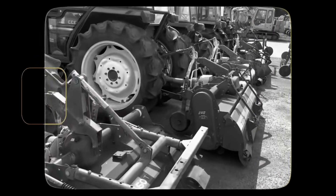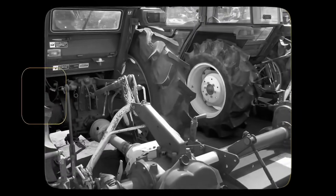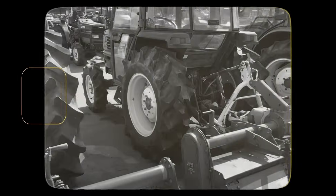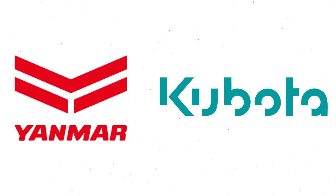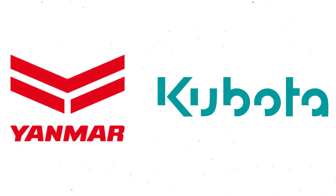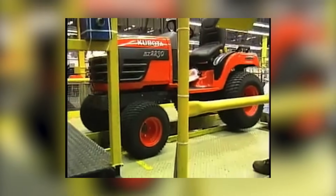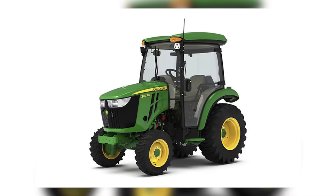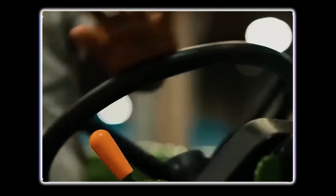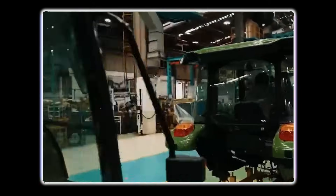Back when Japanese tractors first arrived in the U.S. market in the 60s and 70s, American manufacturers basically laughed them off — 'toys,' 'garden tractors.' Nobody's laughing now. That dismissal gave Kubota and Yanmar time to establish themselves in the compact tractor market, a segment American companies had largely ignored. By the time the big American brands realized there was serious money in smaller tractors, the Japanese had already built a reputation for bulletproof reliability that was hard to overcome.